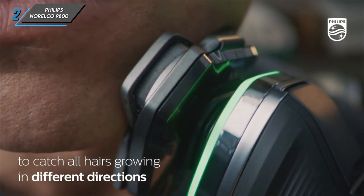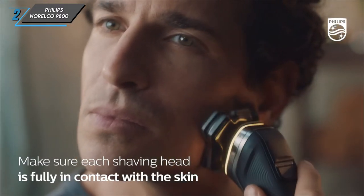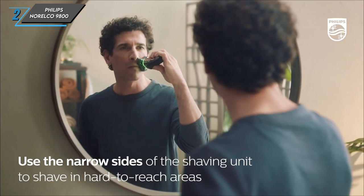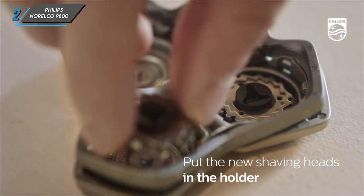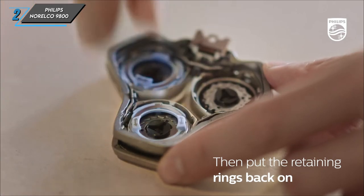In conclusion, the Philips Norelco 9800 electric razor combines cutting-edge technology with user-friendly design, making it a top choice for those seeking a close and comfortable shave. With its impressive performance and long-lasting results, it's no wonder this razor stands out in the grooming world.